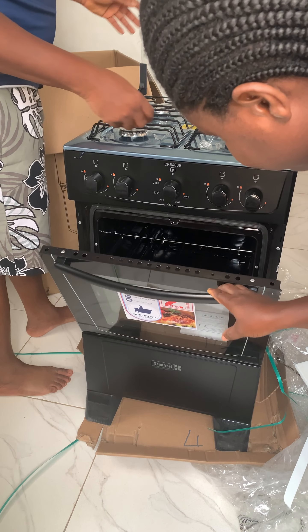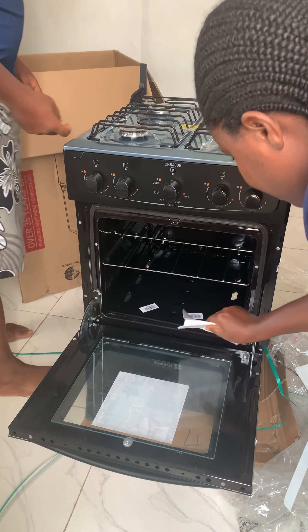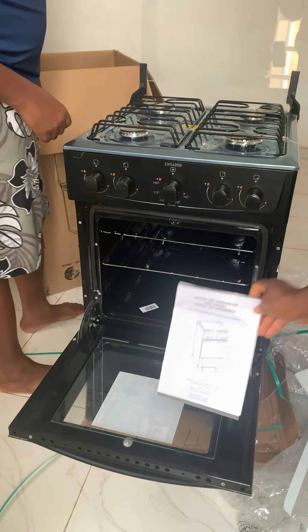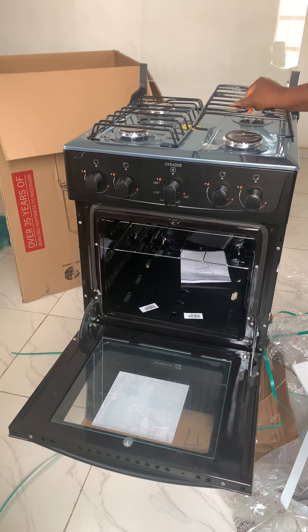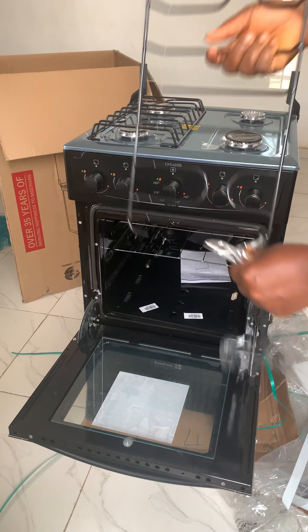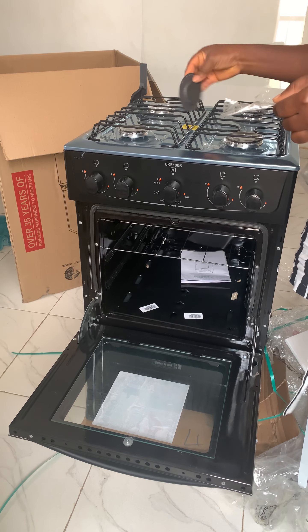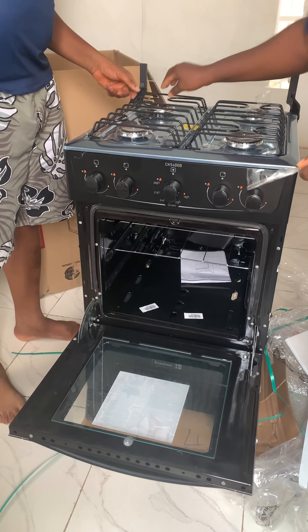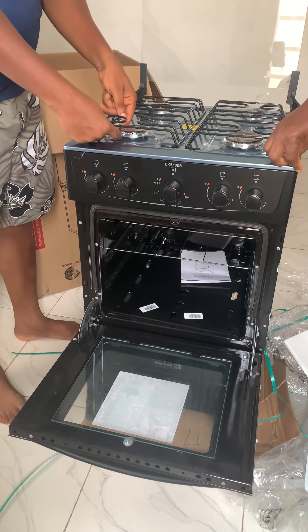I decided to just move it to the kitchen and start using it, also because when I checked the website for ones with the oven and grill function, the prices had shot through the roof. After just a few days, I checked for this exact oven with the same specifications and the price had moved to over 200,000 Naira.